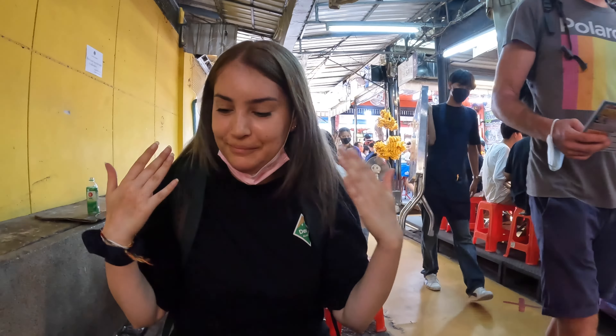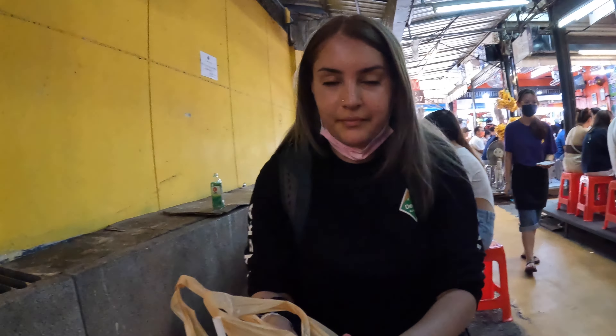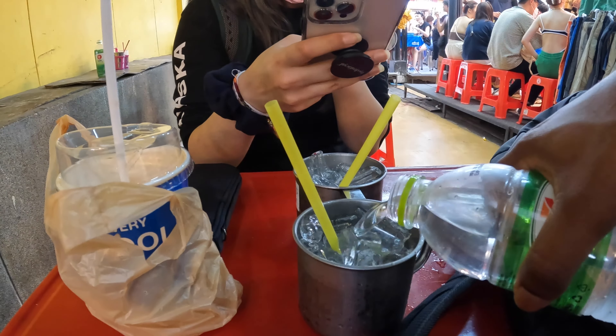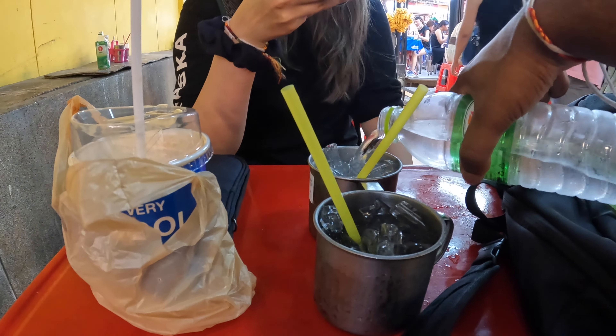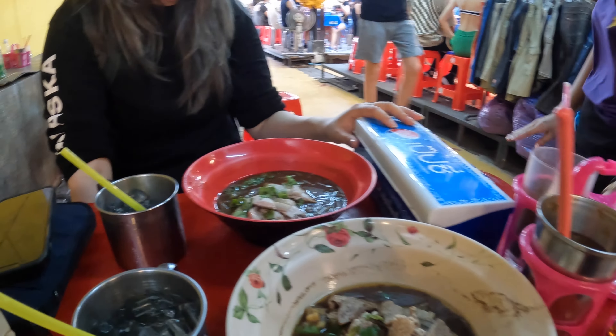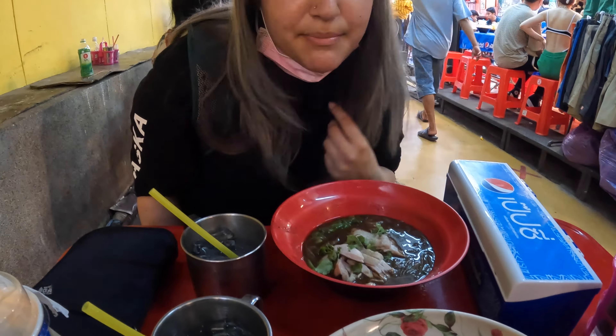We just came to a food stall here and we're going to try some noodles. We got one pork noodles and one chicken noodles. It's so hot — we just got some cups with ice. So this noodle was different from what I ate last time. It's like brown soup. I think it's... it smells different too.